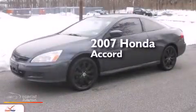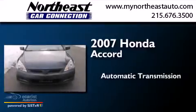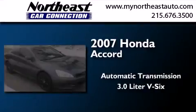This is a 2007 Honda Accord. This four-door sedan has an automatic transmission and a 3.0 liter V6.